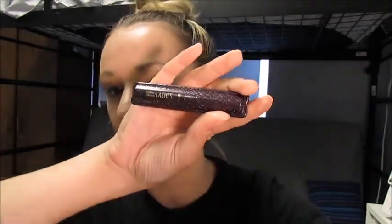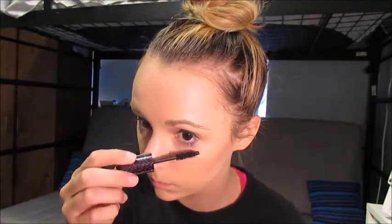Next I'm going to test out the Tarte Lights Camera Lashes mascara. I got a little sample at Ulta as a gift with purchase. I do think it's adding a lot of volume and it is lengthening. It's not really clumping and it's very pigmented. It has a weird smell — like a scent to it — it's not a bad scent but it's interesting. Overall, it doesn't lengthen as much as I'd like it to.